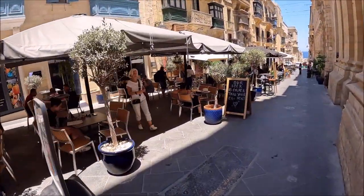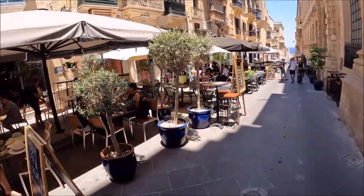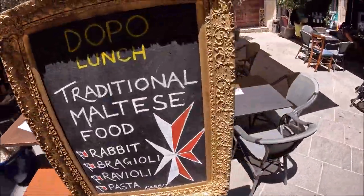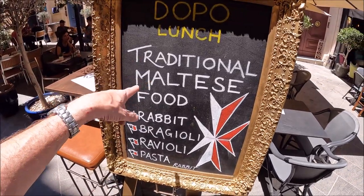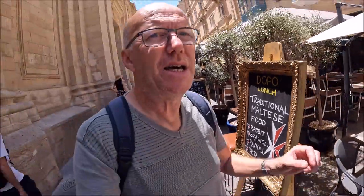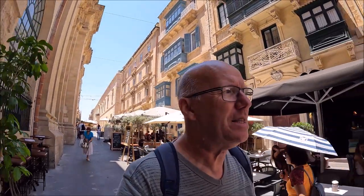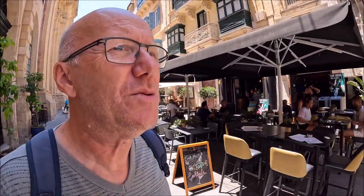You can see many restaurants here — they're getting bigger and bigger. Soon you won't have to walk down. Traditional Maltese food: here look, you can eat rabbit, bragioli, ravioli and pasta. Bragioli is like meat — very thin steaks wrapped around the stuffing. Obviously rabbit, fenek — you can eat that if you want. They've got live music here as well.